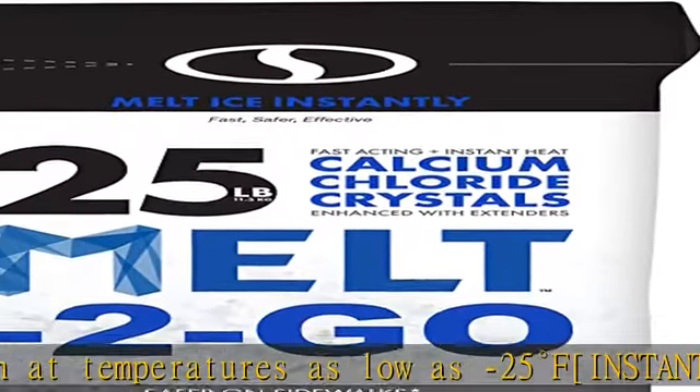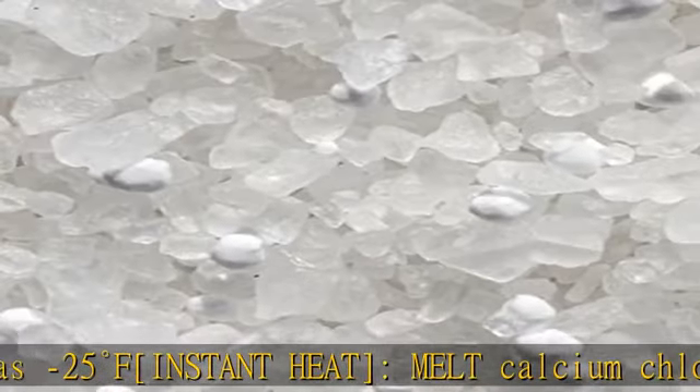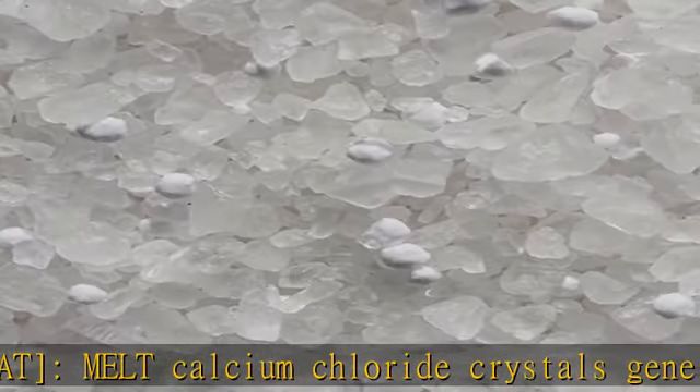Fast acting — melt calcium chloride crystals are specially formulated with super enhanced melting properties to deliver fast and reliable results.